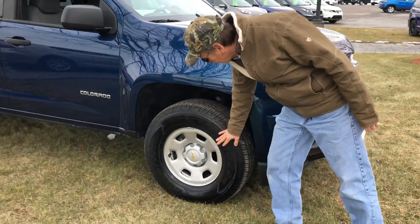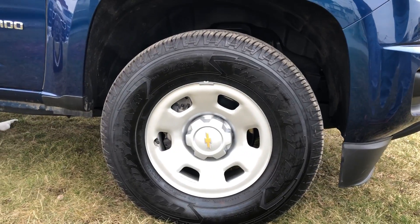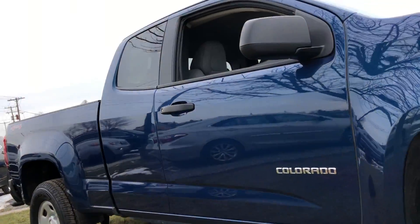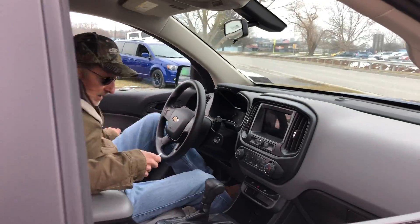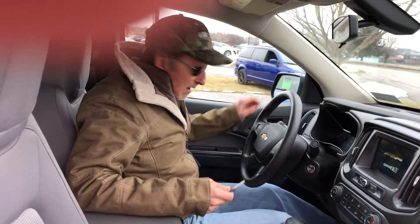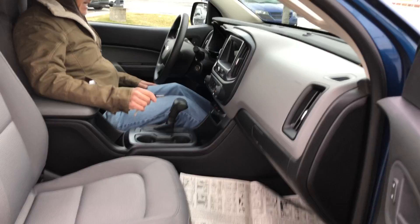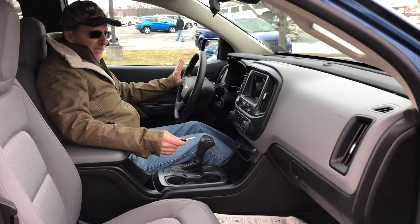The tires are like brand new — not a mark on the wheel, no dirt, no nothing anywhere. Take a look inside.